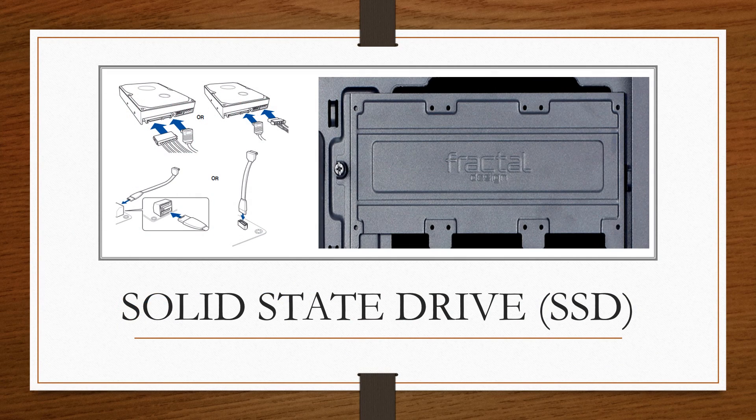Now attach your solid state drive or SSD. Many new cases today will have SSD mounts on the side of the case; older cases may have a tray just like the HDD — if so, follow the HDD instructions. If the case is newer and the SSD location is on the side, remove the SSD tray, screw in the SSD card, connect their cables, and then screw the tray back into place.